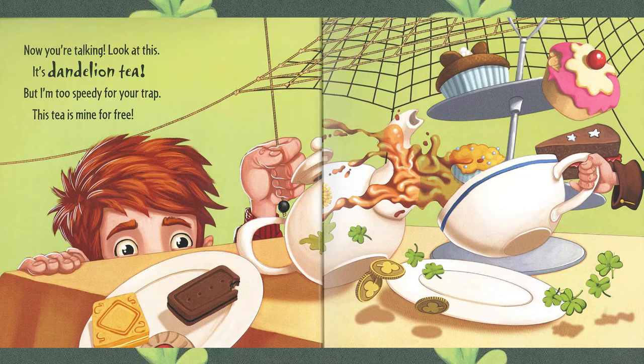Now you're talking. Look at this — it's dandelion tea. But I'm too speedy for your trap. This tea is mine for free. Do we see his hand grabbing that tea? And shamrocks — and let's see, one, two, three gold coins.